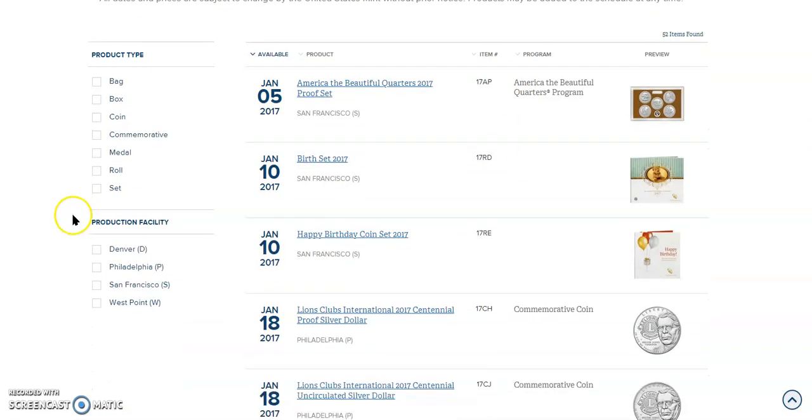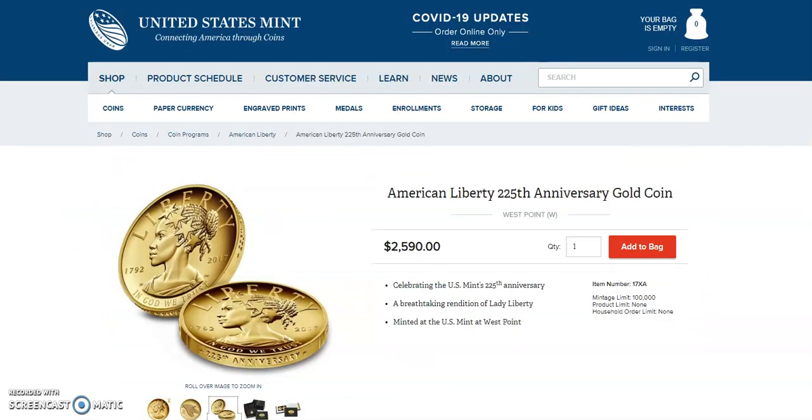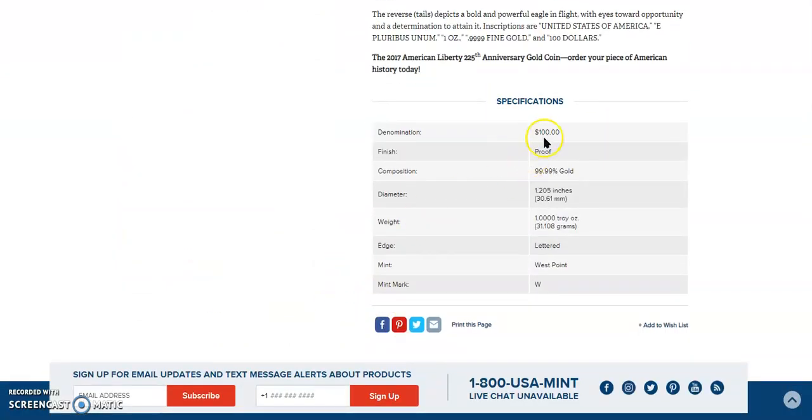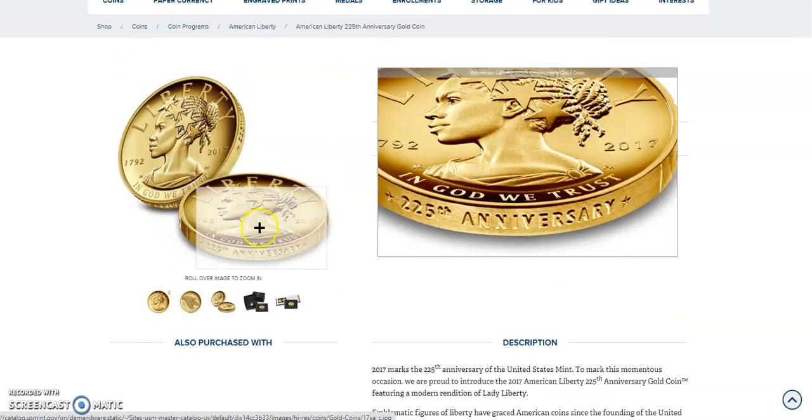The 2017 item — and I'll leave a link in the description below — is the American Liberty 225th Anniversary Gold Coin. It is one ounce of pure gold, $2,590. It marks the 225th Anniversary of the United States Mint. The denomination is $100, it is a proof finish, pure gold, 1.2 inches round, one ounce. It's got a lettered edge from West Point Mint with a W mint mark, and you can see that lettered edge right there with that 225th Anniversary.